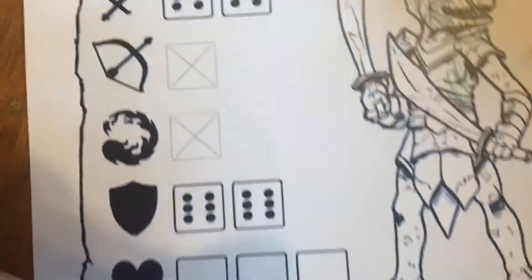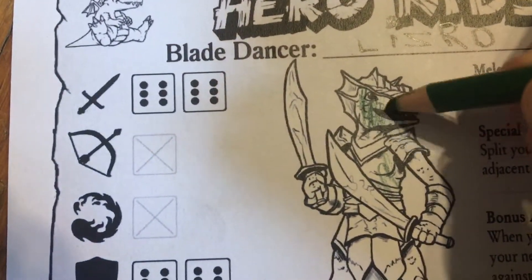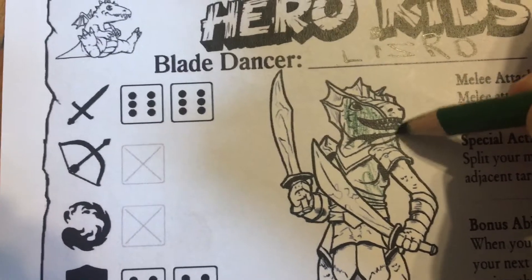I cannot recommend this enough. I started gaming using this with my son when he was four years old, and he jumped right in and got it and understood it and has been gaming ever since. It is a wonderful, wonderful way to introduce a young person to the world of role-playing adventure.